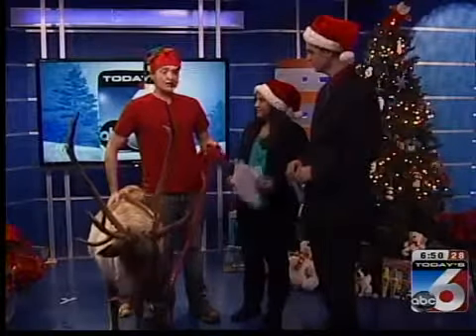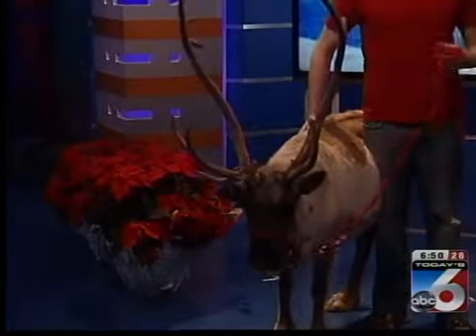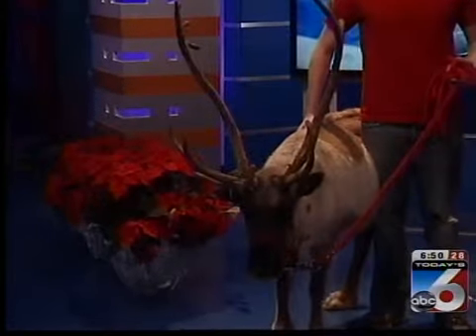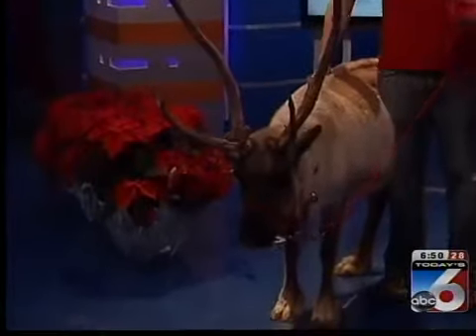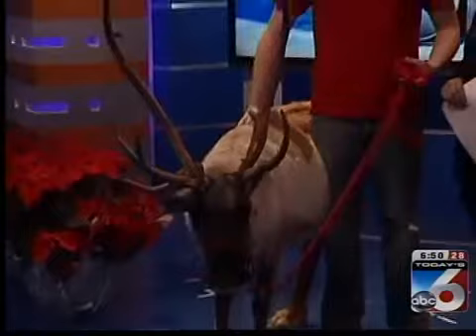It's Christmas time! Since we have featured Prancer before, we're going to talk about things we normally don't know about reindeer — five fun facts. But take a look at the antlers. We're going to talk about the antlers.